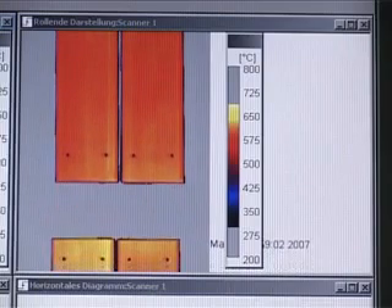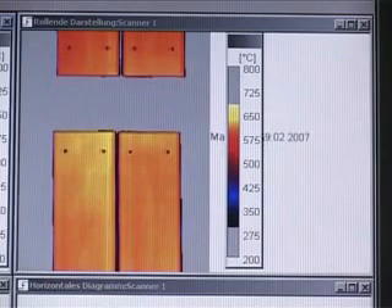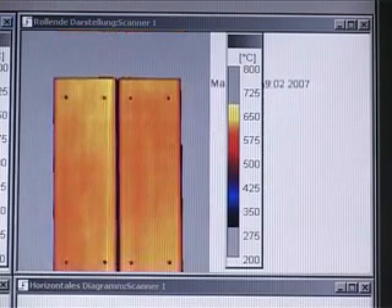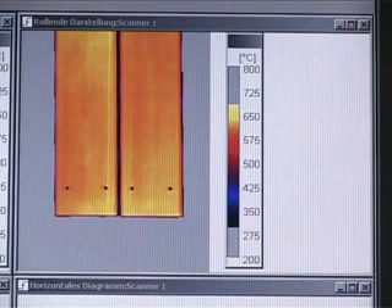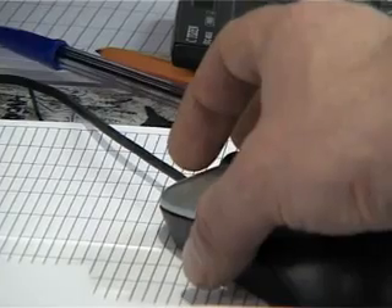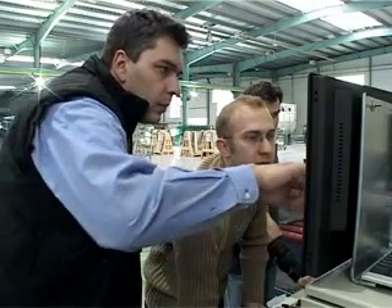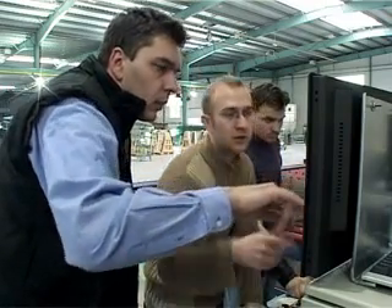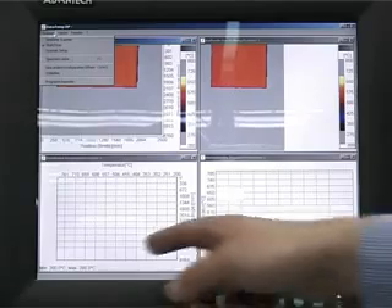Another sensor measures the temperature on the uncoated bottom side of the glass. The GS 110 software combines all measured data into a two-dimensional thermal image, which is displayed in real time on a computer screen. If temperatures are not within the specified range, an alarm is triggered to allow for corrective actions. The operator can then make the necessary modifications in the furnace settings, either manually or through a fully automated control loop.